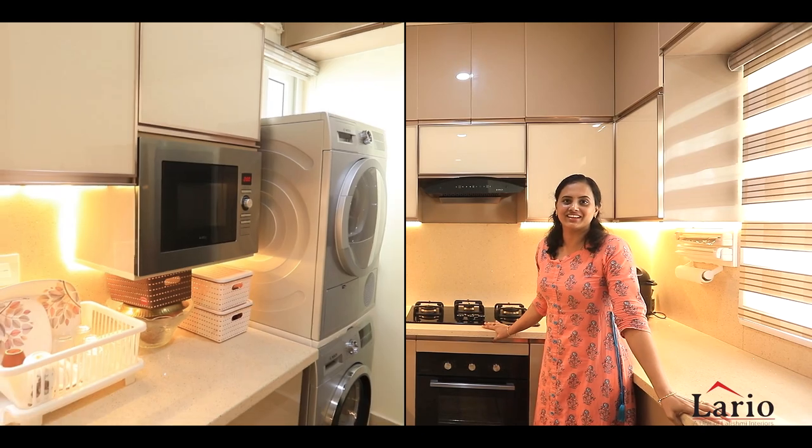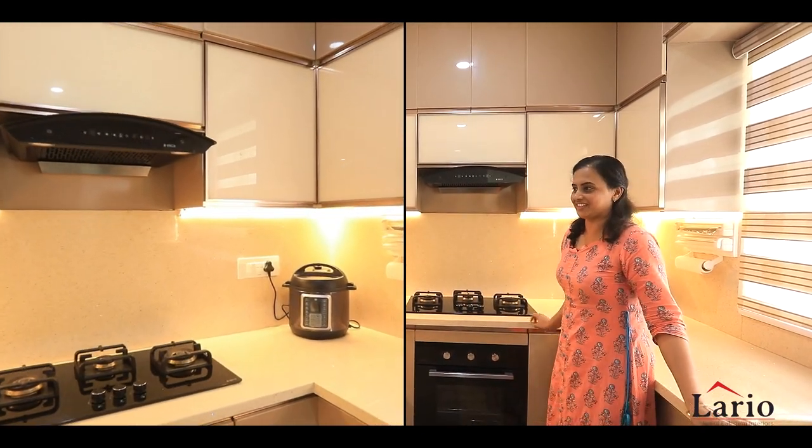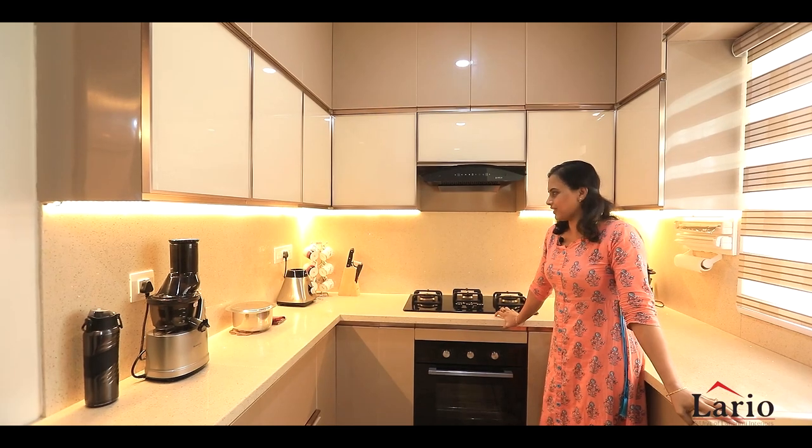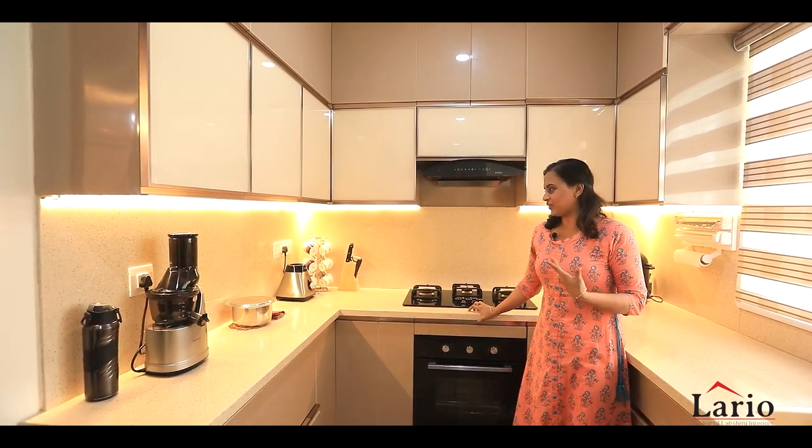Whoever comes and sees our kitchen, they are just awestruck — asking how we are maintaining it so well. But frankly, I don't maintain much. I think that's the contradiction!